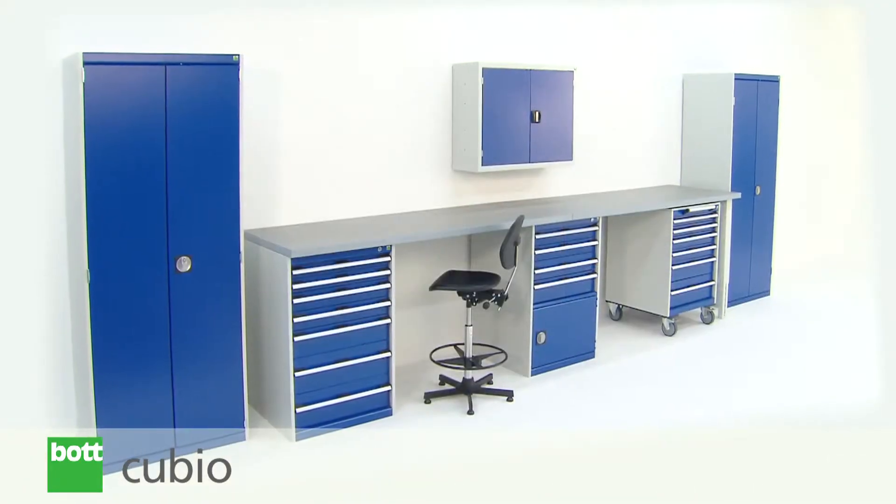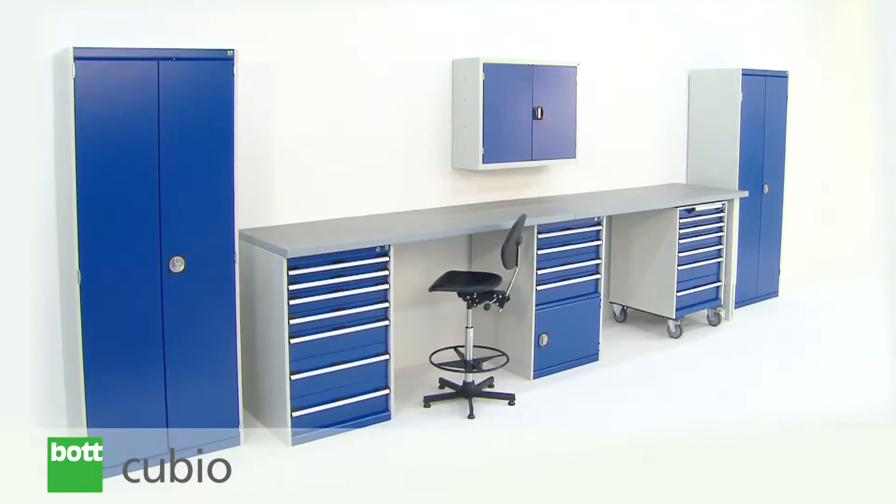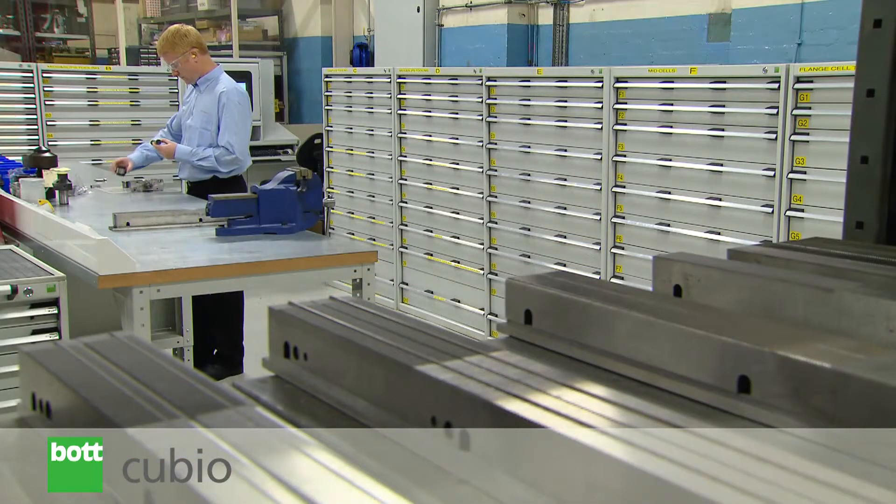Qubio products are backed by a 10-year guarantee, presented in the knowledge that products outlive such a timescale.